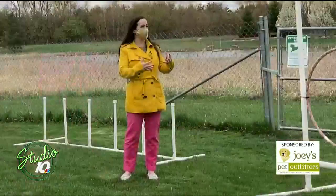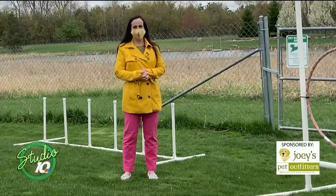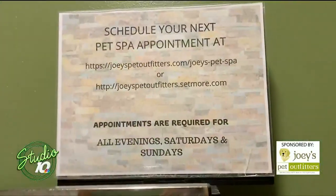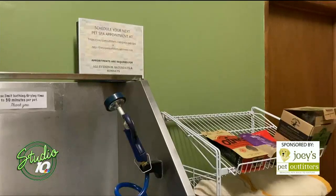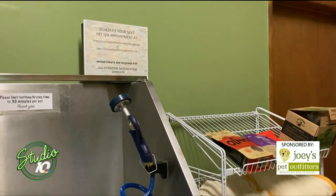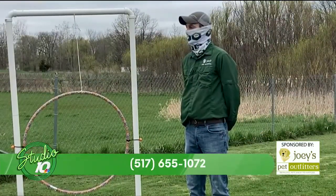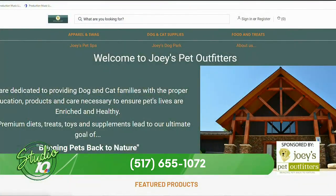The dog park and the dog spa have the same hours as the store: Monday through Friday 10 a.m. to 7 p.m., Saturdays 10 to 5, and Sundays 11 until 4. The phone number is 517-655-1072 and check us out at joeyspetoutfitters.com.